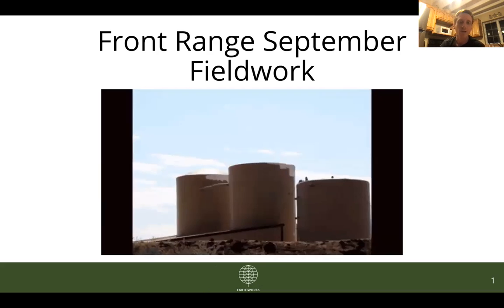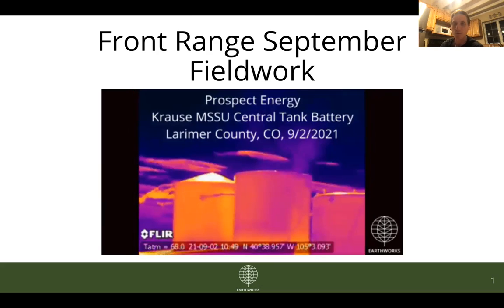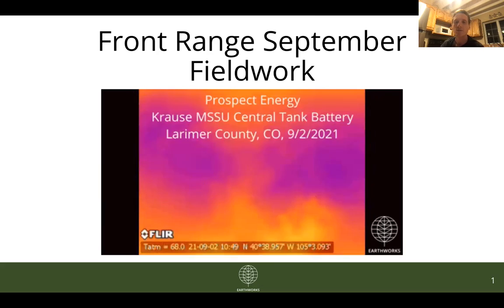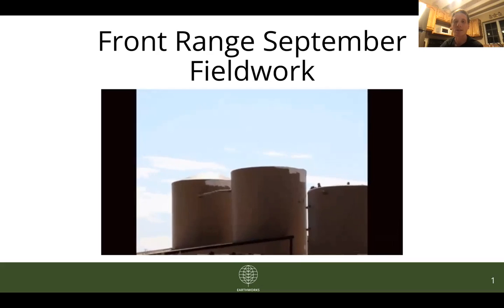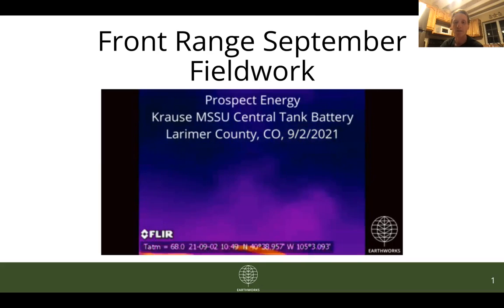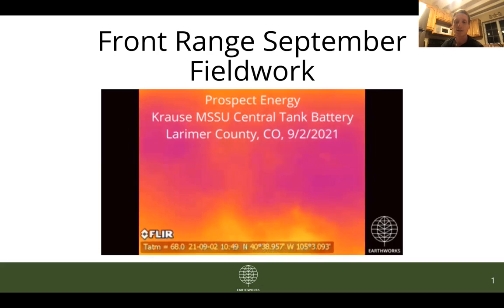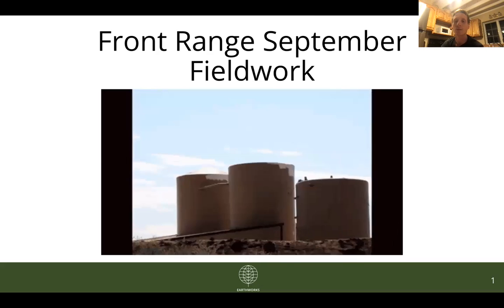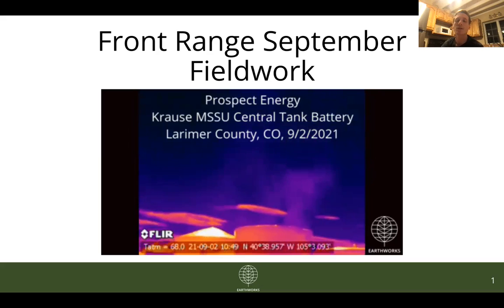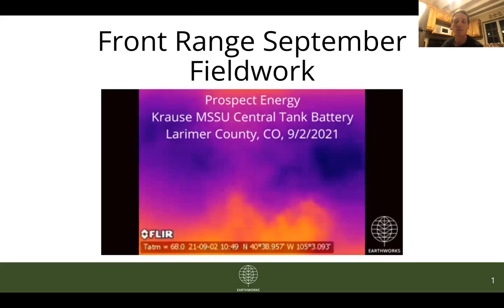For those who have been following along this year, you should recognize this site. This is the Prospect Energy Kraus site just north of Fort Collins. We've highlighted it a few times this year as a chronic polluter. Unfortunately, we're going to have to continue to highlight it because, as you can see from this footage from September 2nd, we've identified a new leak on this site. This is the fourth such leak in nine months.